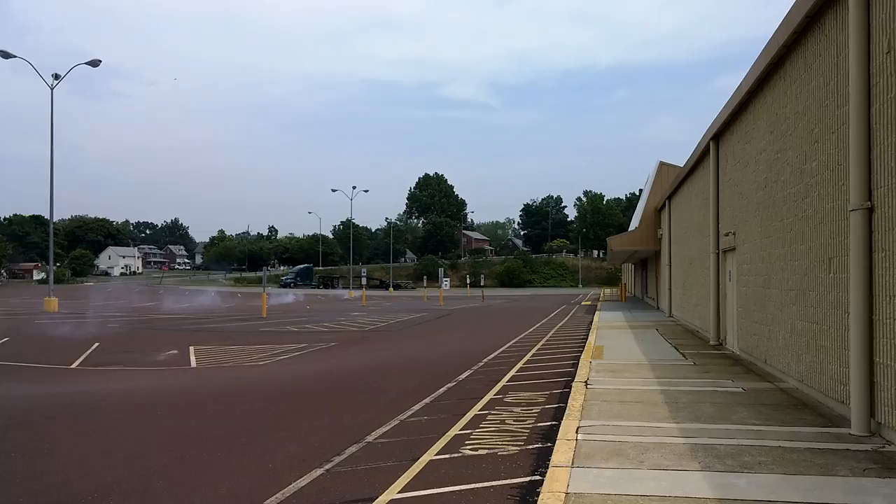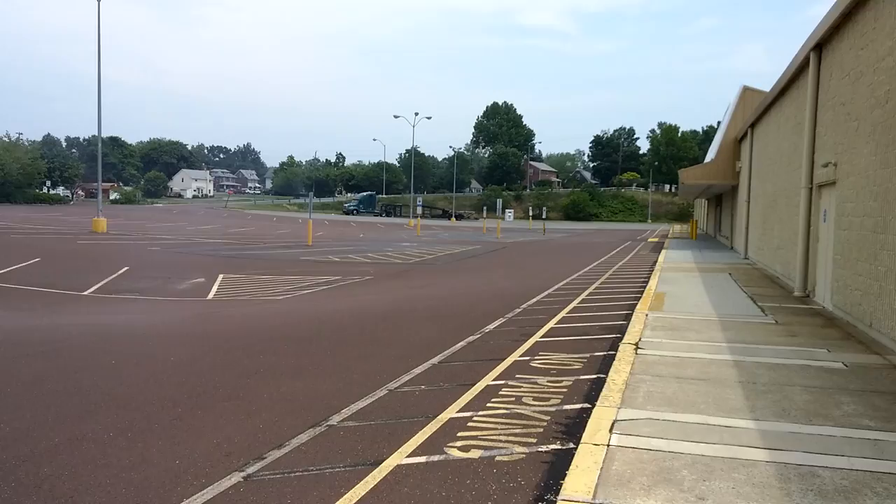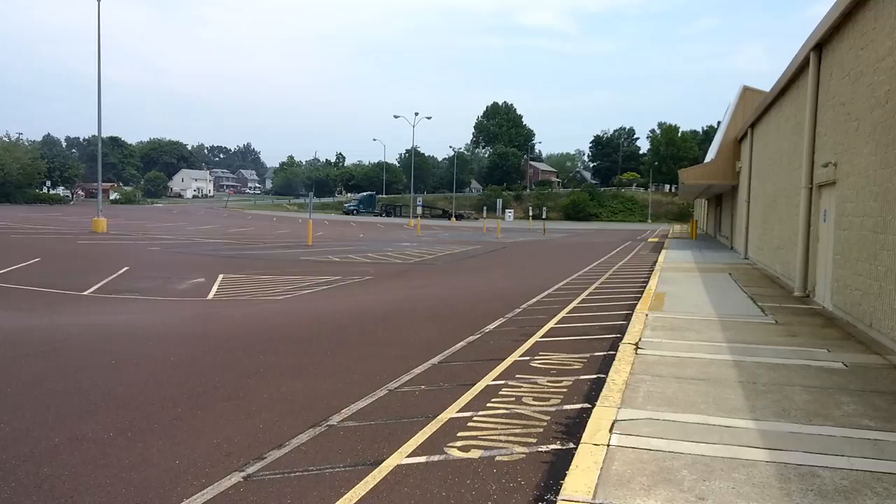Oh, crap. Under the truck, out the other side. That thing did some major wheel hopping. It was gorgeous. It jumped left, it was straight. Missed all the poles. Jumped over the drainage cover.